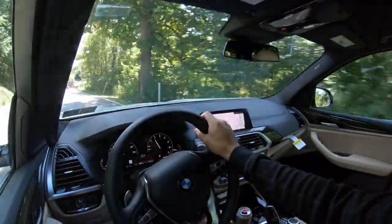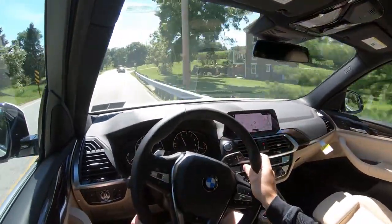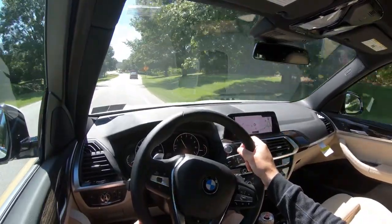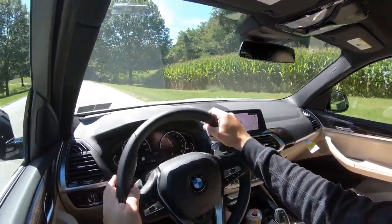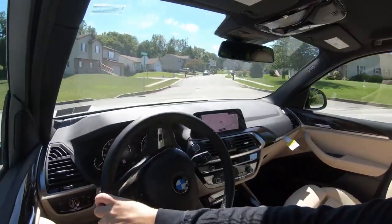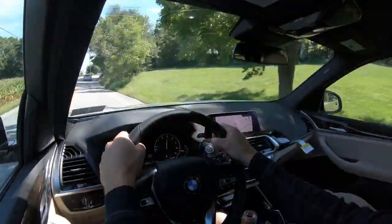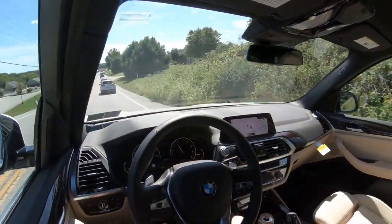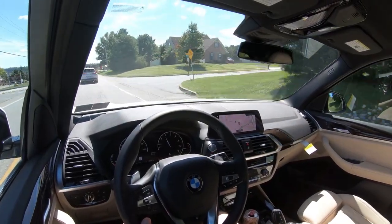We don't have it today, but if you want the smoothest ride in the X3 I would certainly recommend that option. If you go with the M40i, you also get a retuned suspension for better handling characteristics, and there is an adaptive M suspension for $700. Without the adaptive damping suspension — the one we have today — ride quality is still perfectly fine, though not quite as smooth. You can definitely tell the difference. Steering feel, though, is wonderful — absolutely no issues. In sport mode it gets an even weightier steering feel — 100% on point.